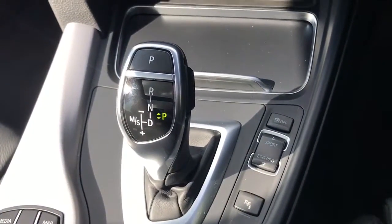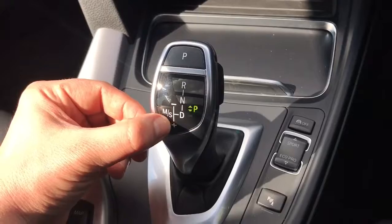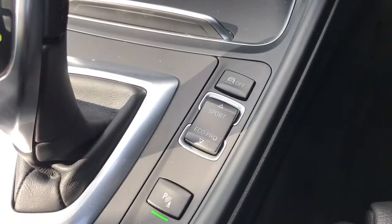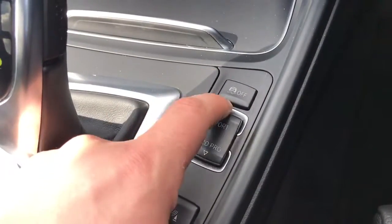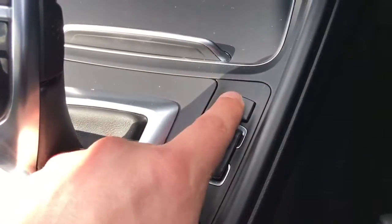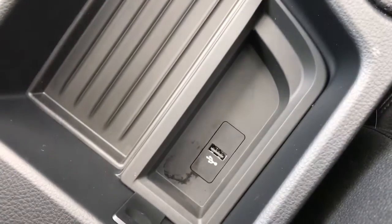We then have the fully automatic gearbox — you have D for drive down at the bottom. You can switch the gear lever over to the left to enable you to change up and down a gear either using the stick itself or with the paddles on the steering wheel which I showed you a moment ago. To the right of that we can turn the front parking sensors on or off, and we can change the driver setup — currently in comfort mode, we can put it in sport mode or Eco Pro, which adjusts the sensitivity of the accelerator pedal and the steering among other things. You can also turn off traction control from there. Within the central armrest we have the USB input.